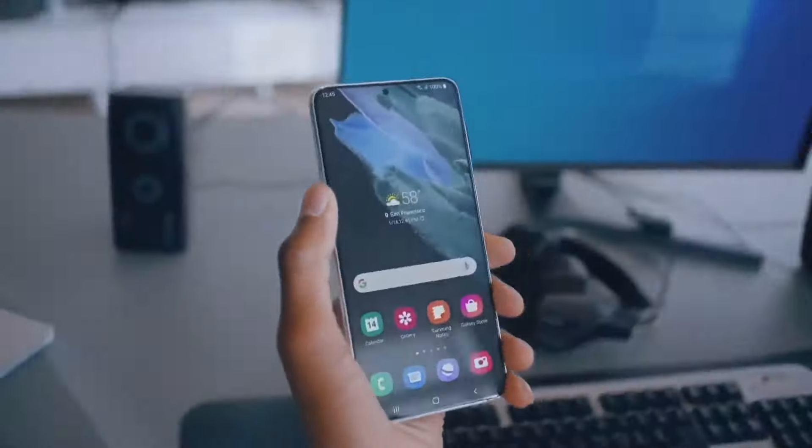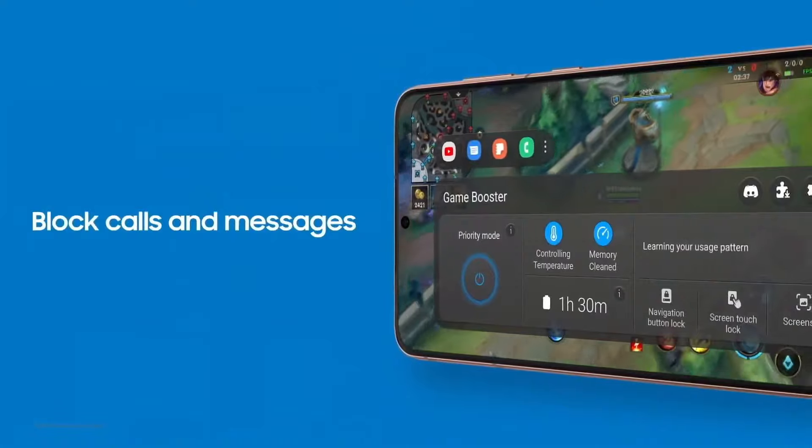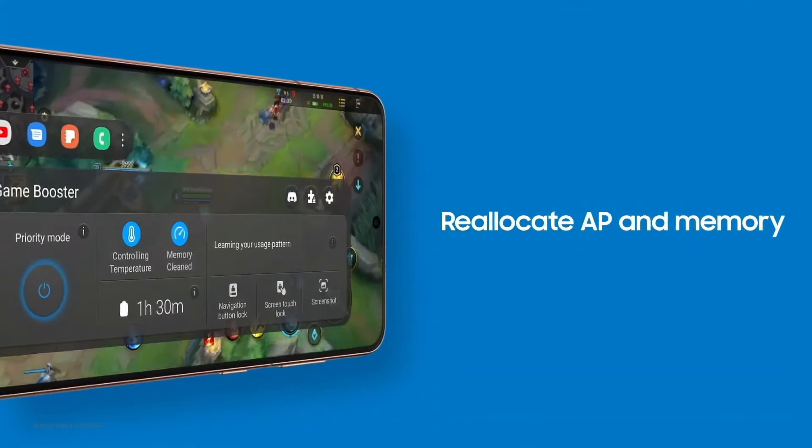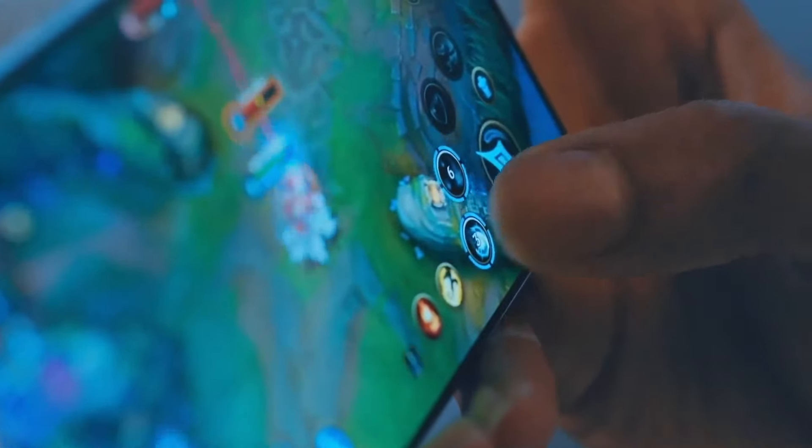Need some downtime? Just you and your game? We got you! Your device blocks calls and messages and manages resources for optimal gaming conditions. Get totally into your game and take it to the next level.